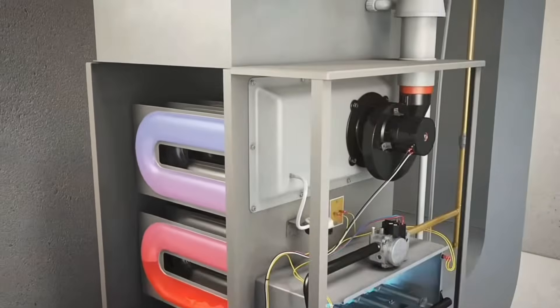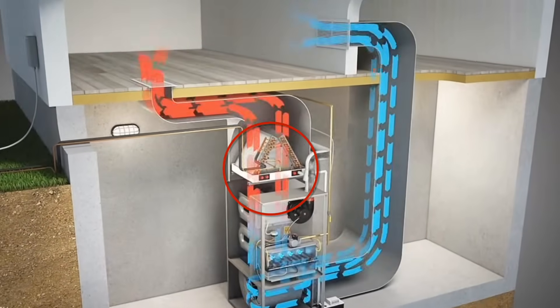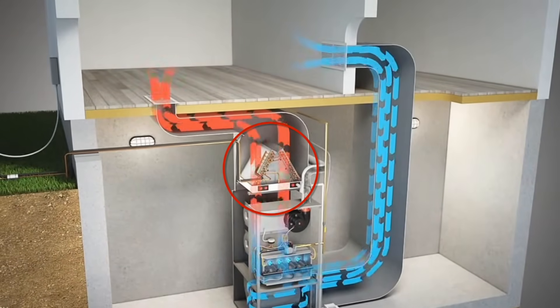Even though the evaporator coil is used for air conditioning, the hot air in the winter time also has to go through that evaporator coil throughout your heating season. So if you have a clogged evaporator coil, that can mess with both your cooling and your heating. I highly recommend that if you have an older system, check that evaporator coil and just put your eyes on it to see if it's dirty or perfectly fine.